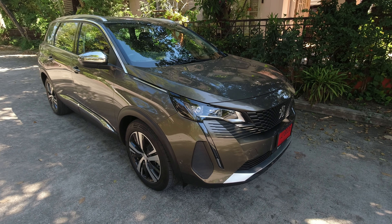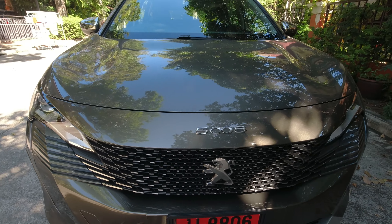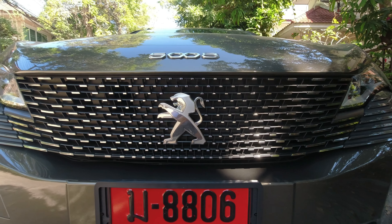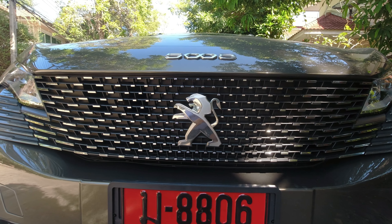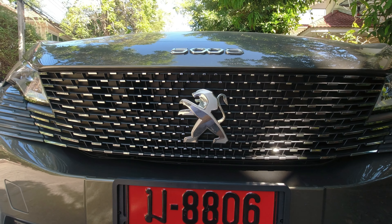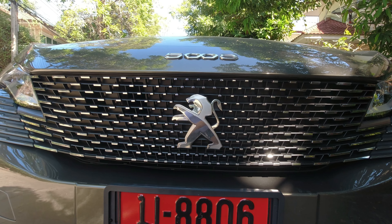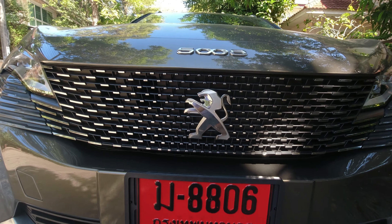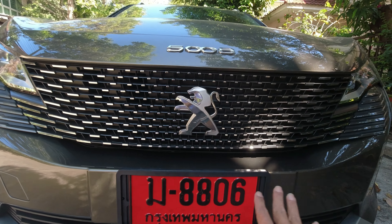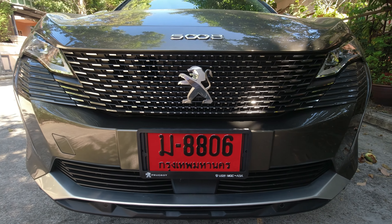Let's check out the exterior highlights of the Peugeot 5008. First thing — the front grille with the large lion logo. In the past I always made fun of this logo; it looks like a lion doing a hip-hop dance, MC Hammer style. Over here we've got the 5008 badge and a 3D kind of design for the front grille — so nice front-end design.